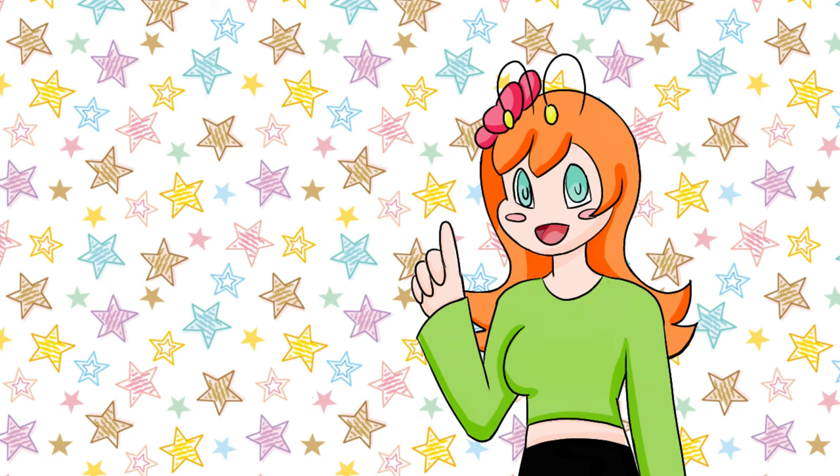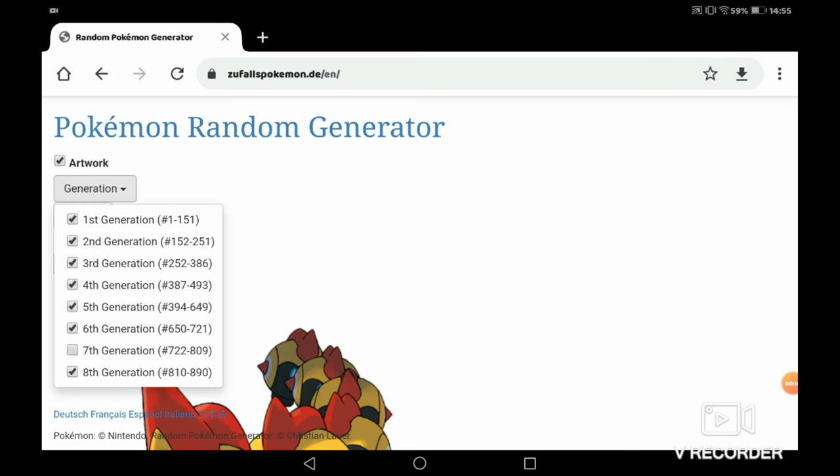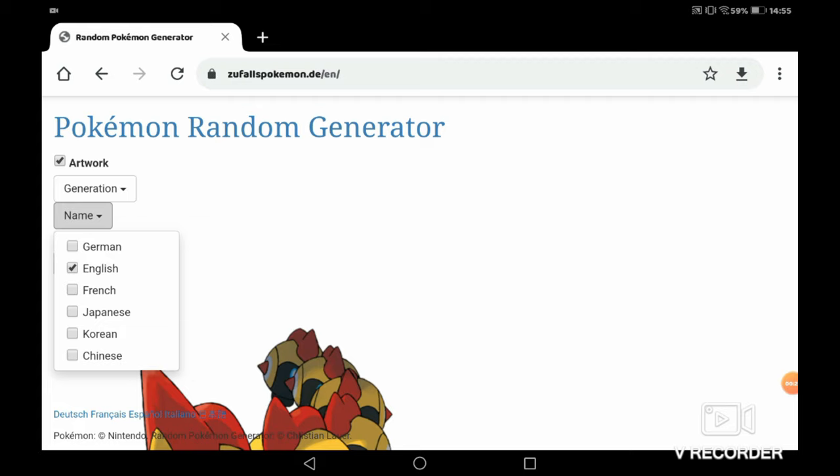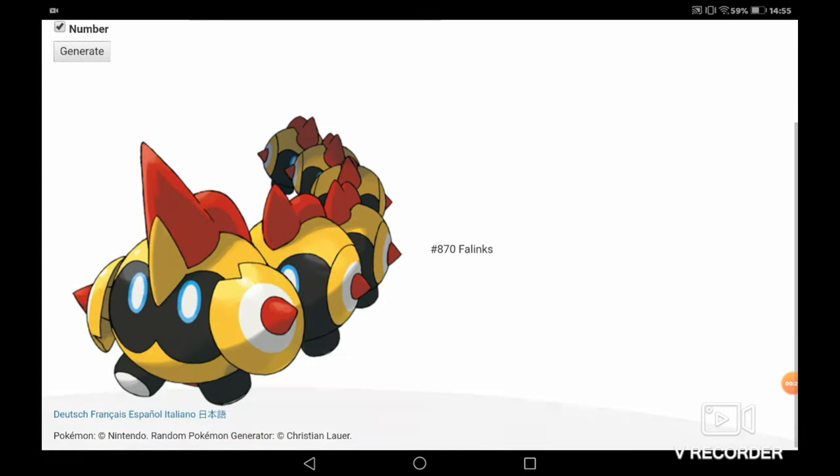So now we've thinned down what traits we need to include in our new designs, let's head to a random Pokemon generator and see which team of six Pokemon we'll be making over. Okay, so nothing fancy here — this is just a screen recording of everything I did. I literally typed in random Pokemon generator online, found this website, made sure it was only going to show me eighth generation Pokemon with the English names, and then I hit generate.